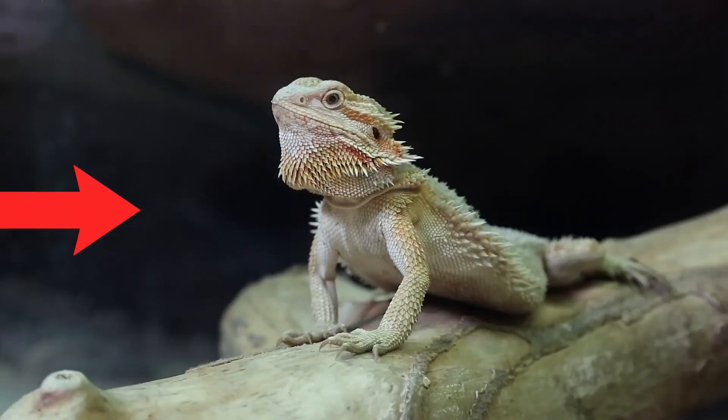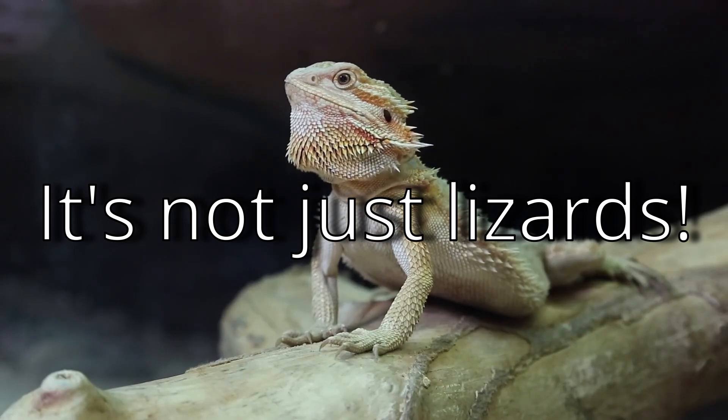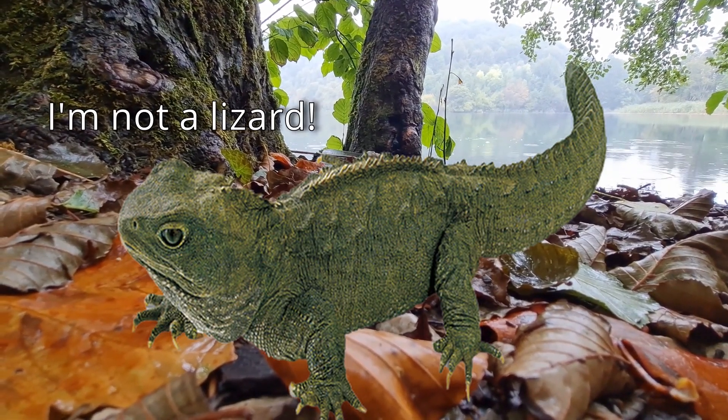First off, not all lizards can drop their tails. While most can, there are exceptions, such as bearded dragons. To add, it's not just lizards that can do this. Some salamanders, and even the tuatara — which is still not a lizard, by the way — can do this as well. Second off, the way they do this is not the same for every species.